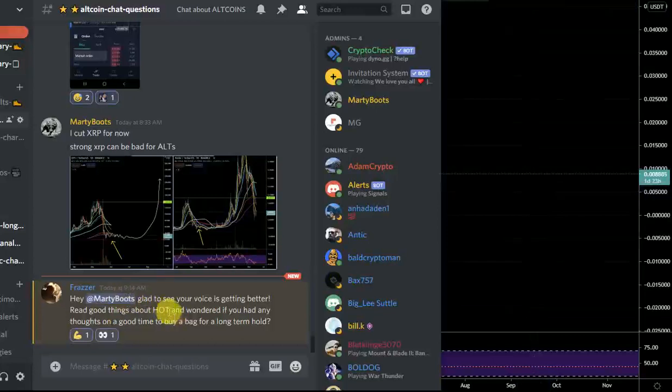Hey mate, great to see you. The voice is still improving, still a little bit weak and I still have to look after it, but it's fantastic to be able to talk.